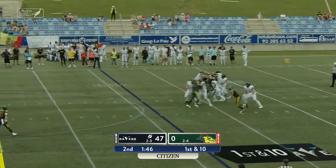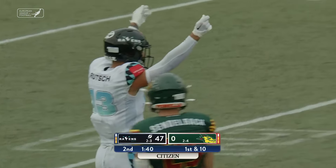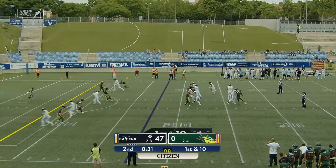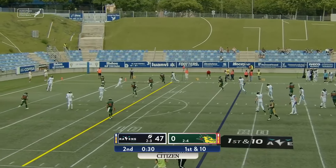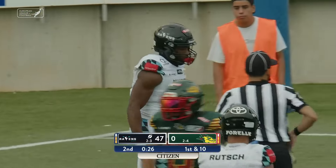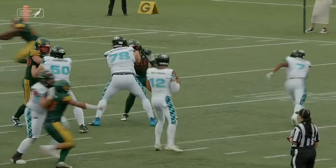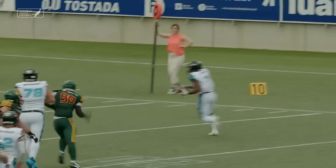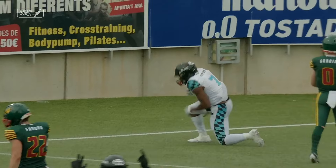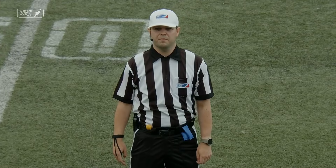Jeffries back to pass, going deep, finding his man — a leaping grab from Marvin Rich as they're looking to cross the 50-point marker before the first half. Jeffries finds Oyewu in the flats and he scores again, his third touchdown of the night — Jeffries' fifth touchdown pass. The highest win by point differential is 70-nothing back in 2022. Barcelona have elected to forfeit the second half. The winner of the game: the Munich Ravens.